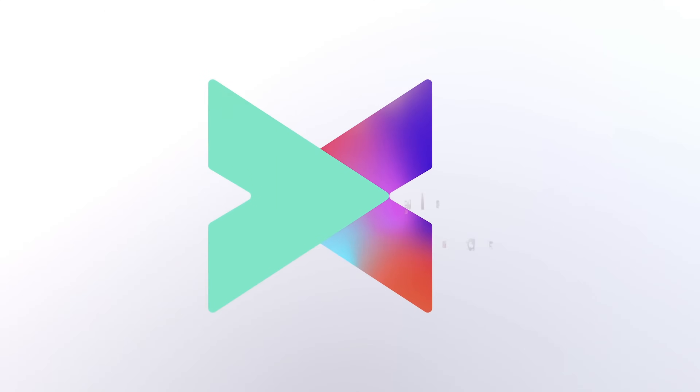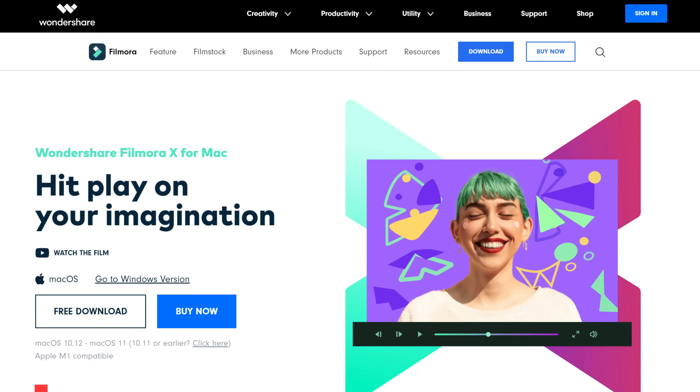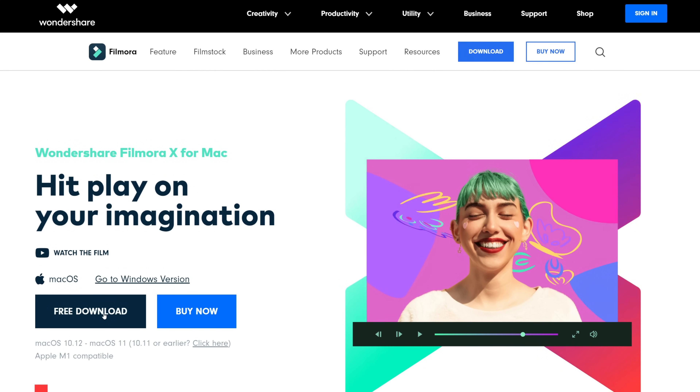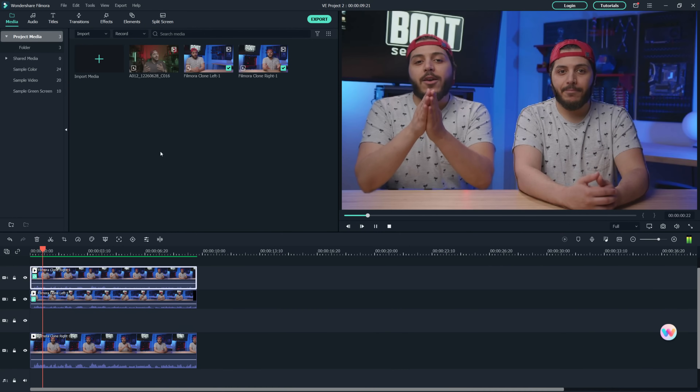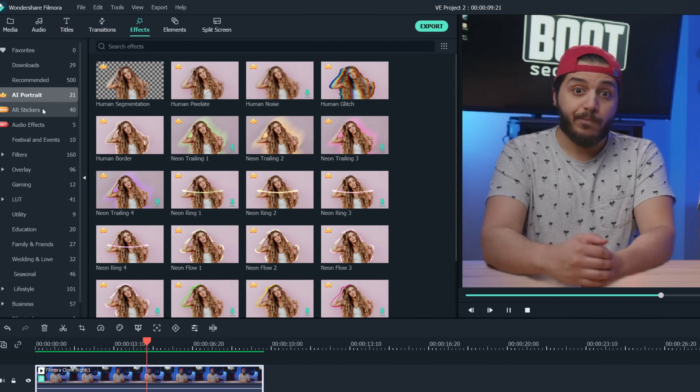Before we start let me thank today's sponsor, Filmora. To download Filmora just head over to the link in the description down below and choose the version of the OS that you want to download it for, then just click free download. Filmora is a pretty fun and powerful video editing app with some pretty cool features and effects.